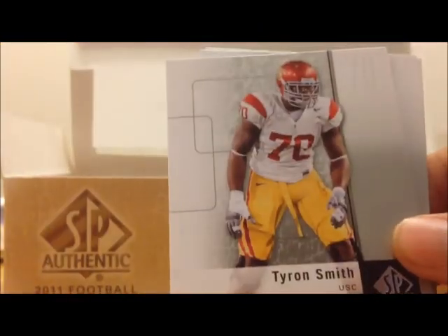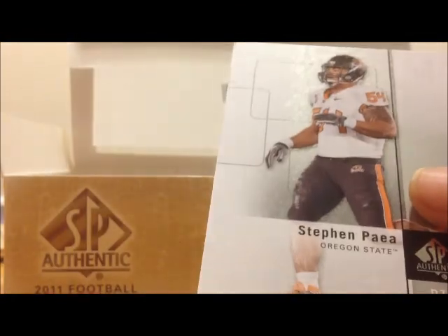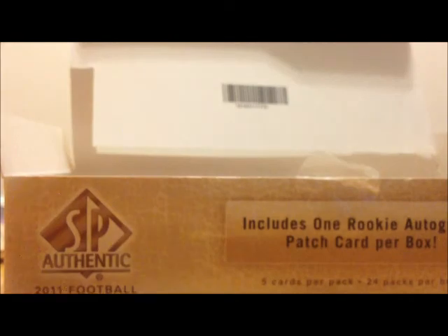Anthony Allen, Tyron Smith, Evan Royster, Brandon Sane, and Steven Pea — sorry, I don't know how to pronounce that one.